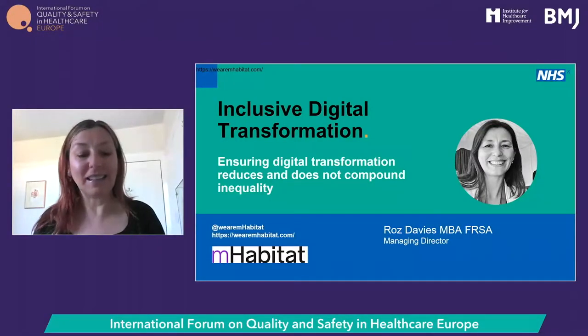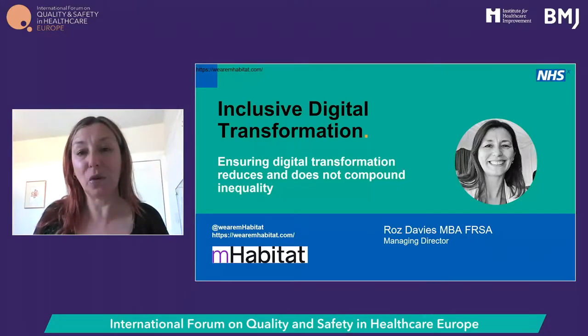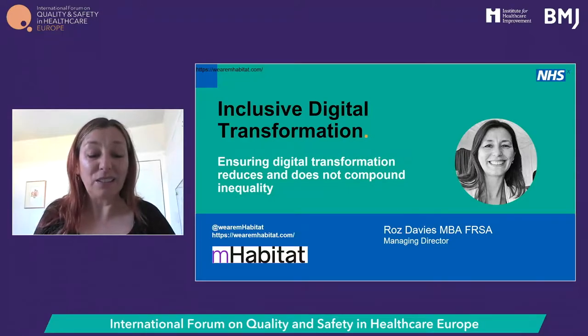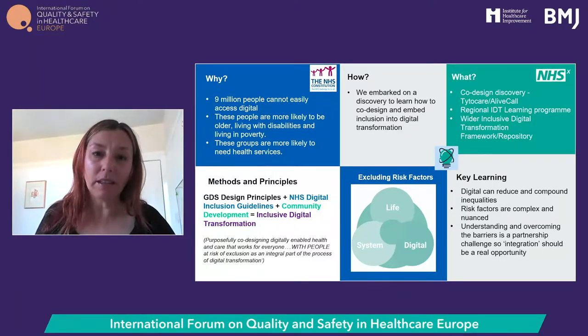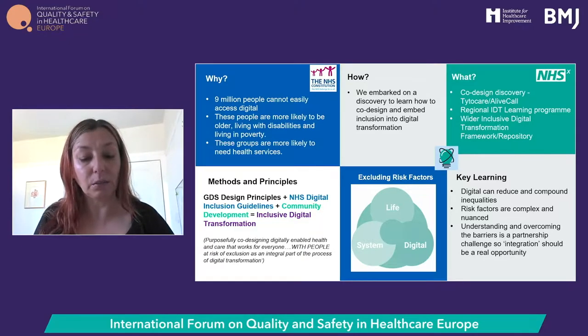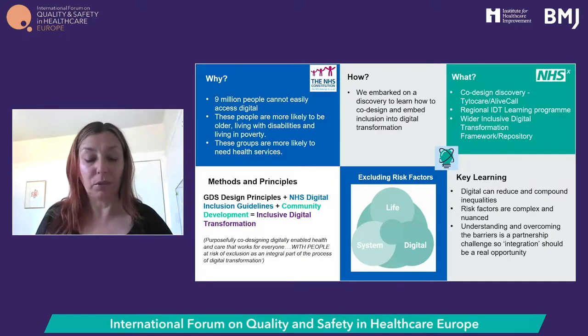I work for mHabitat, a multidisciplinary team of designers, researchers and engagement specialists hosted by Leeds and York Partnership Foundation Trust. I'll share a brief summary of our inclusive digital transformation program. The pandemic was a catalyst for rapid digital transformation of health and care, but the unintended consequences were a triple whammy: pre-existing inequalities exacerbated by COVID-19 and by digital exclusion, with those most affected most likely to need health and care services.